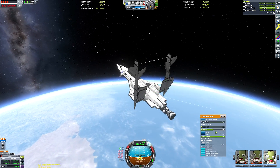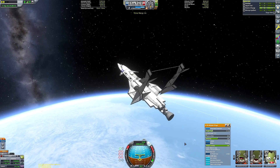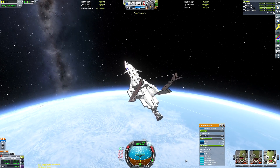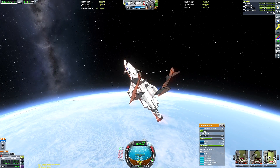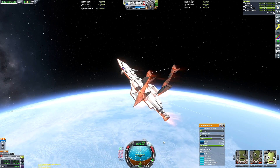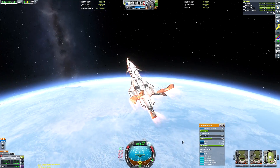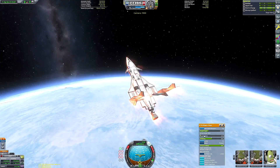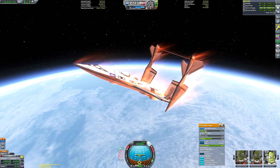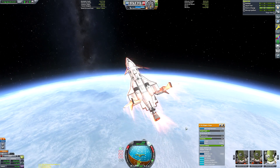I've already done my deorbit burn, generally aiming for my trajectory to hit landfall to the east of the Kerbal Space Center and letting air resistance and the planet's rotation do the rest. I'm going to let the video do the talking on the re-entry using the feathering of the wings — I've got the alligator hinge control panel open and I'm playing around with the target angle to fine-tune the amount of air resistance and get a nice easy trajectory back to the runway.